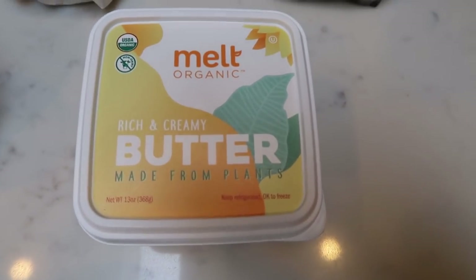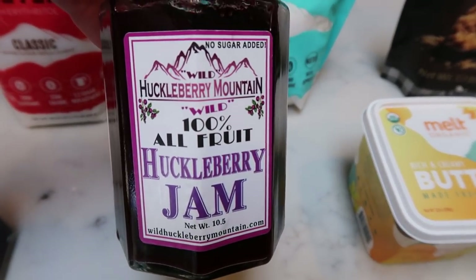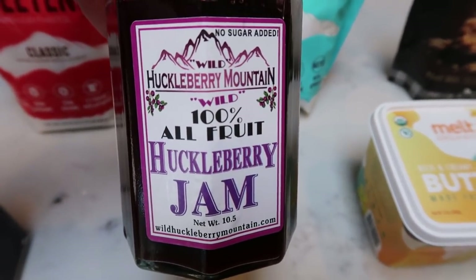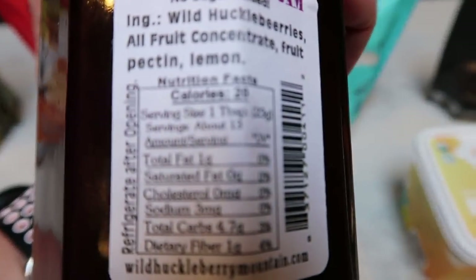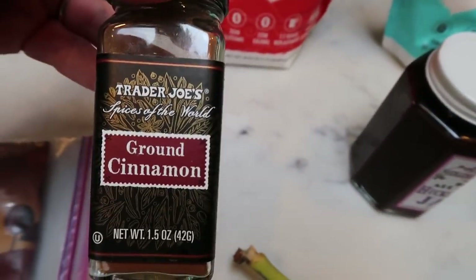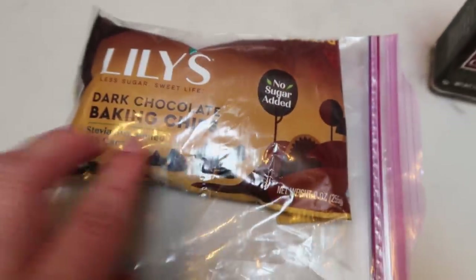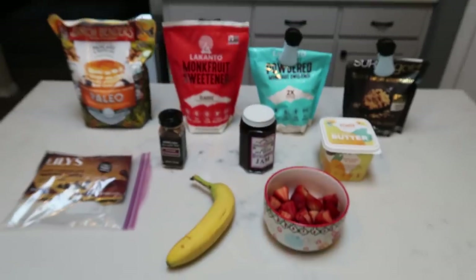I'm going to be using this melt plant-based butter. My jam is this all-fruit huckleberry jam. You can sub out whatever jam you want, but you may want to recalculate the points if your jam ends up being more than about 20 calories per serving. We're also going to need some ground cinnamon, Lily's chocolate chips, a banana, and some sliced strawberries. Let's make some pancakes.